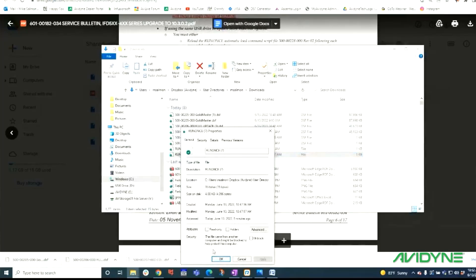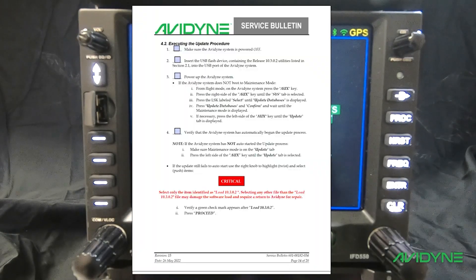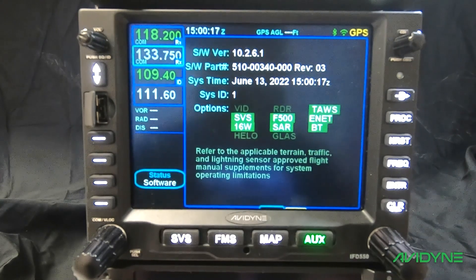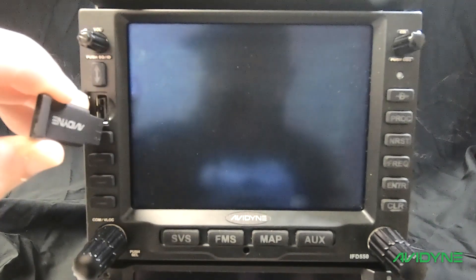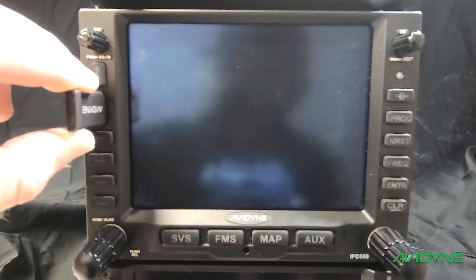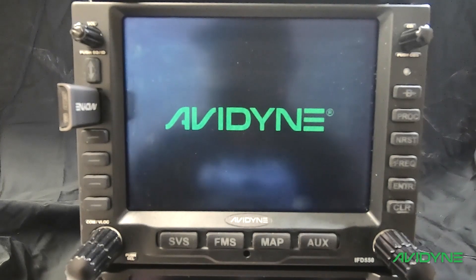Now let's move on to section 4.2 of the software update service bulletin on page 14. First, we're going to make sure that the IFD is powered off. We're going to insert the USB drive that has all of our files including the run-once file loaded onto it, and we're going to power on the IFD. The IFD will automatically boot into maintenance mode and automatically begin the update process. If the IFD does not boot into maintenance mode or begin the update process automatically, follow steps 3 and 4 in section 4.2.